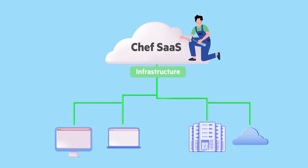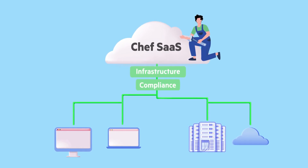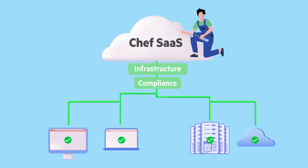Chef SaaS allows you to access Chef compliance capabilities that let you maintain compliance and prevent security incidents across heterogeneous estates.